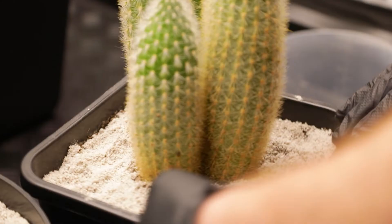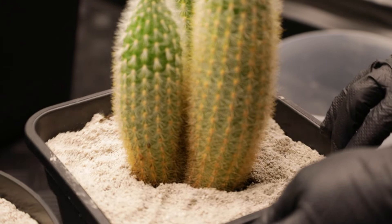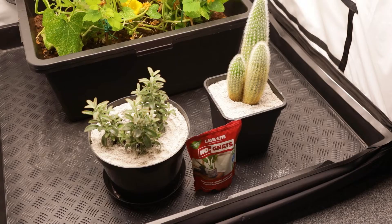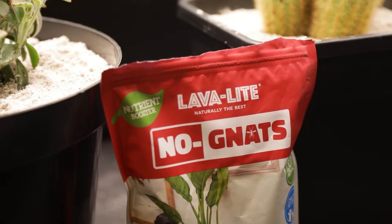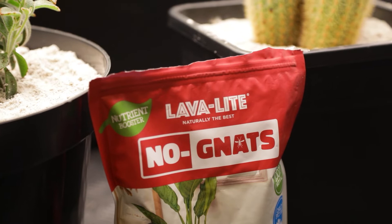Once you've added it the effects are permanent, so you won't need to think about continuous treatments. No Gnats will hold on to a bit of moisture and it's pH neutral, so it won't impact nutrient uptake and it will get the job done with pretty much any plant type. It looks good and has a decorative effect, so a lot of customers also use it for their houseplants.